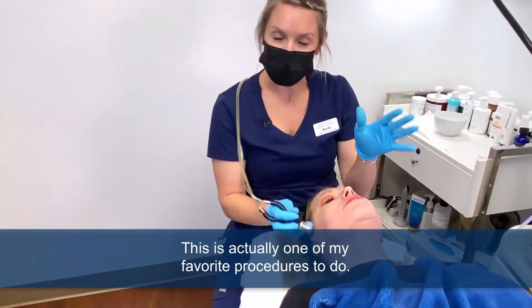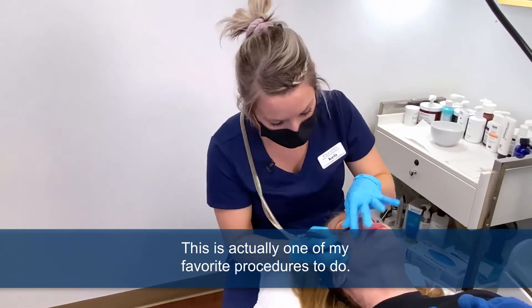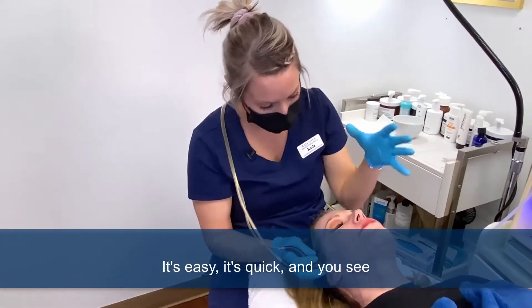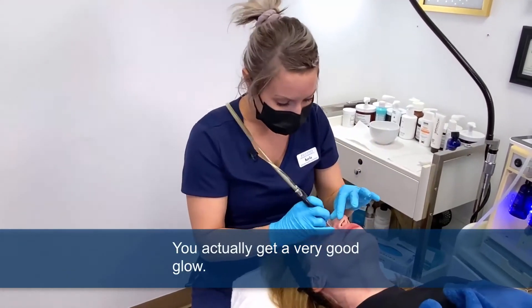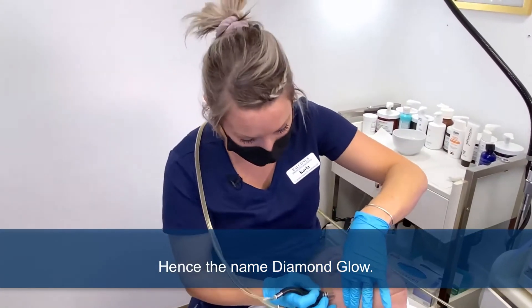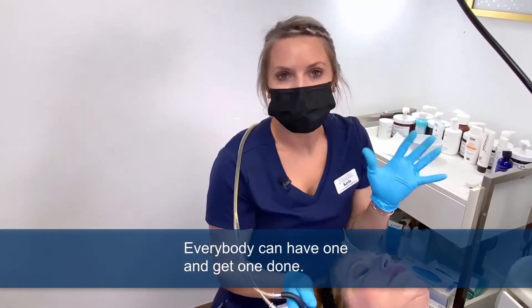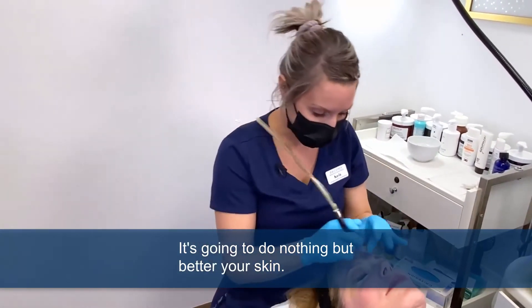This is actually one of my favorite procedures to do. It's easy, it's quick, and you see such good results — you actually get a very good glow, hence the name Diamond Glow. Everybody can have one done. It's going to do nothing but better your skin.